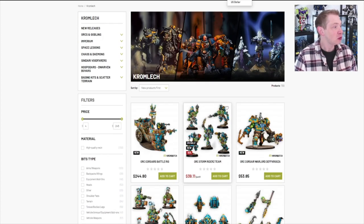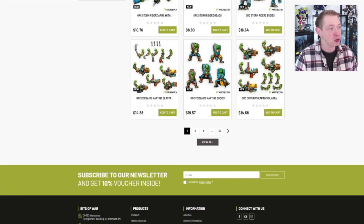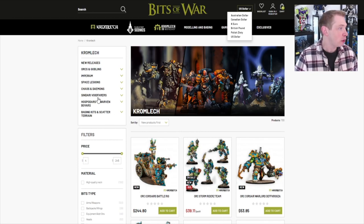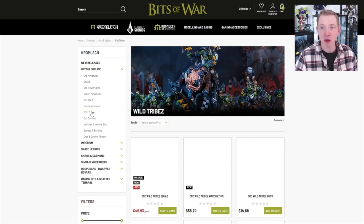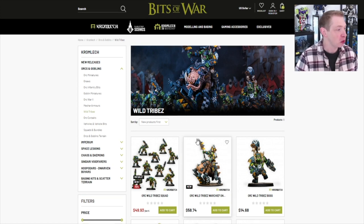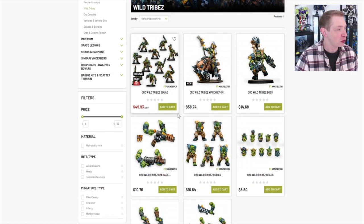So let's talk about new stuff — all sorts of cool Orktober releases here. You can scroll through all the pages, or if you know you're looking for a particular thing like the new Wild Tribes, those are going to be under Orcs and Goblins, which are right here. I have to keep looking over at my screen because my screen is bigger than what my recording screen is, and I have old people eyes at this point, so it's really hard for me to actually see what I'm looking at. Anyway, their site's really good.